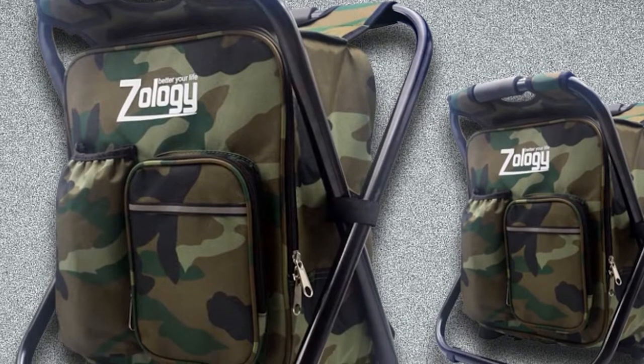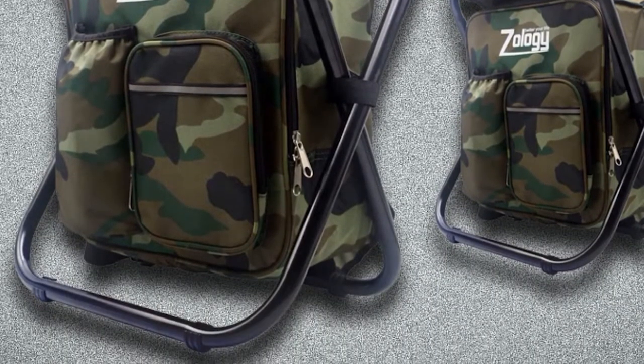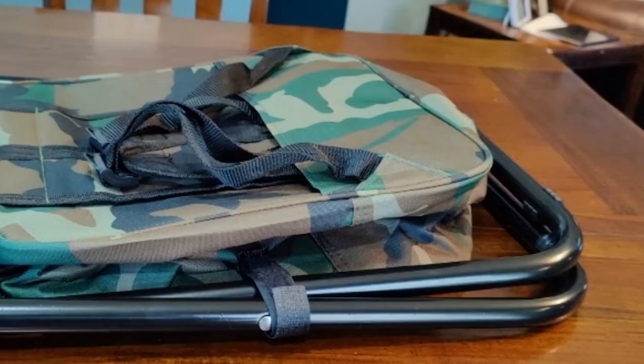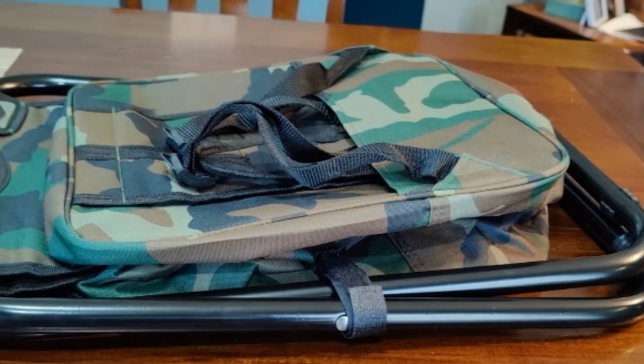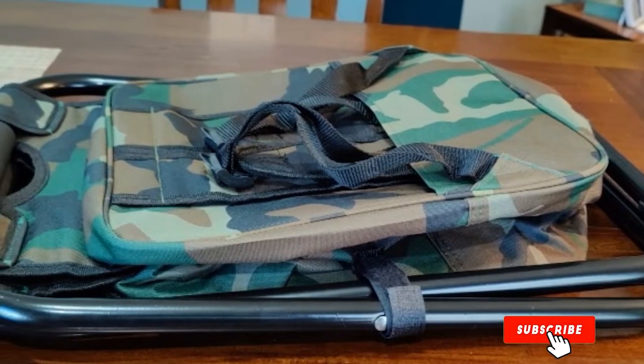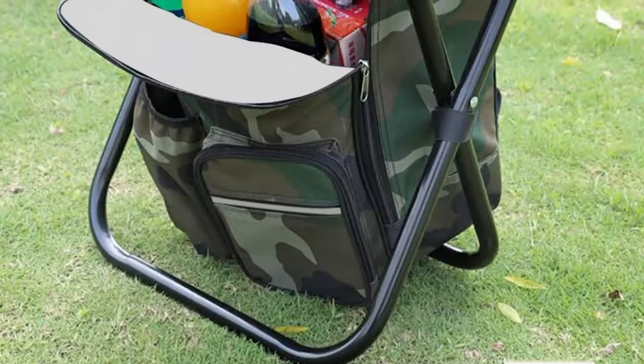This folding chair comes with a cooler bag to keep your drinks cold wherever and whenever. It is also designed with multiple pockets — separated pockets that can hold larger items like drink bottles and an umbrella, as well as pockets to keep your essentials such as keys, wallet, and MP3 player.